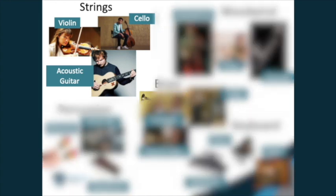In the string family, all of the instruments have strings that you have to pluck with your fingers or play with a bow to make a sound. I play the cello, which is the bigger string instrument with a lower pitch. Other string instruments include the violin, guitar and ukulele.